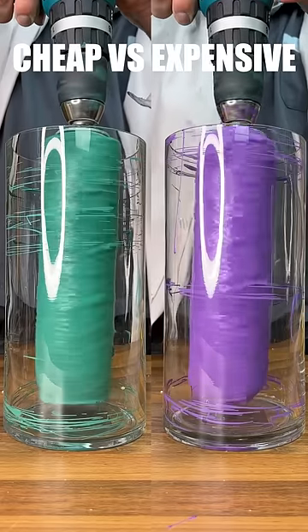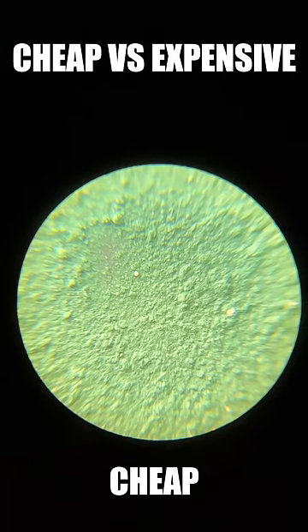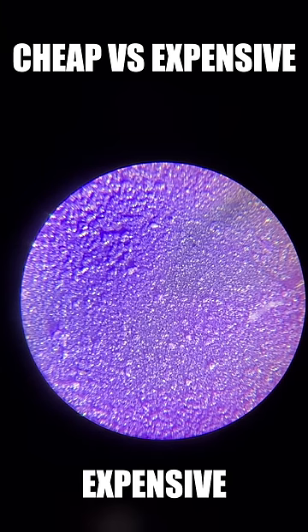This correlates with our spin test, where cheap seems to throw around more paint accidentally. And finally, having a look at our paint surfaces under microscope, we can see that cheap looks flat, but expensive is more consistent.